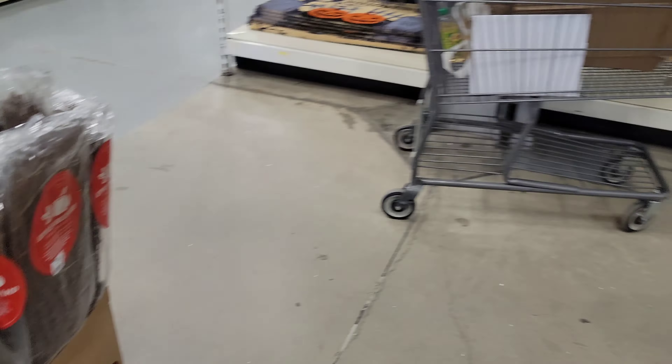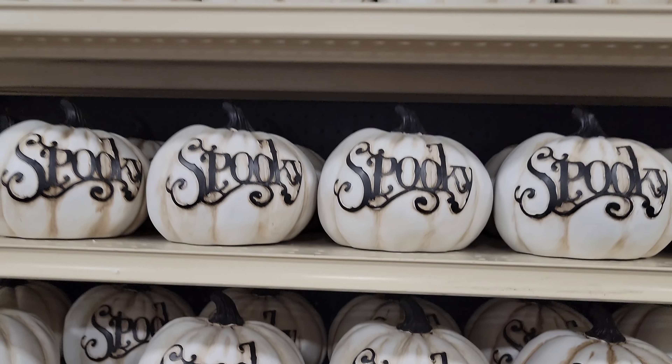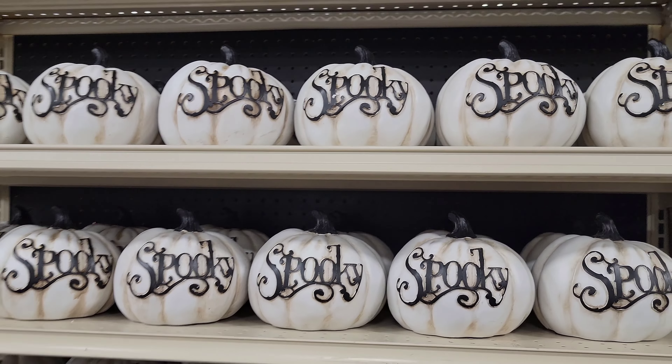Brian for Spooky Laters. Oh yeah, baby. This is Brian for Spooky Laters. We have some pumpkins over here that say Spooky. Let's see if they got a price on them yet — $12.99. I like that. That's new. I don't remember seeing those in the past, so these are definitely new for this year.